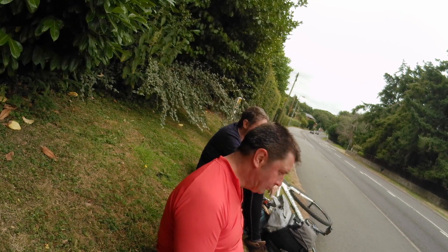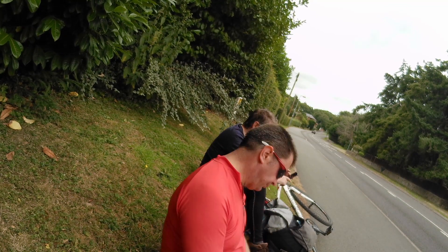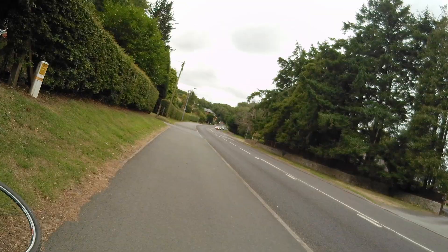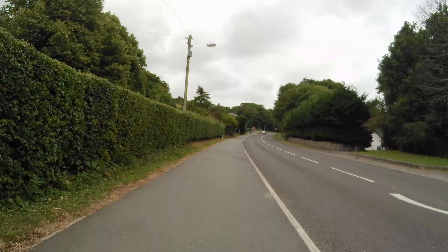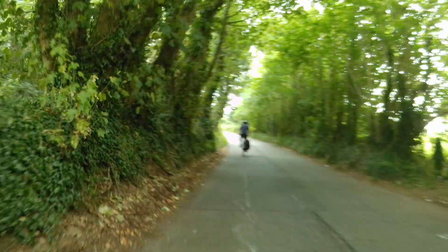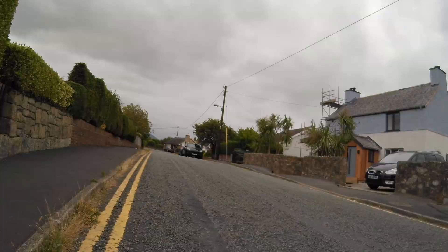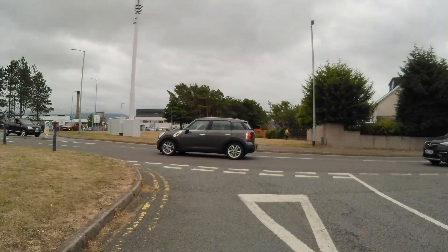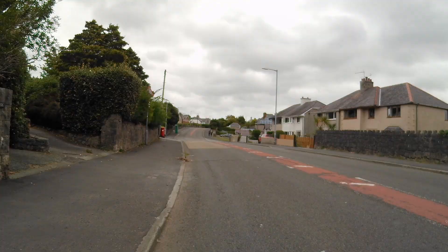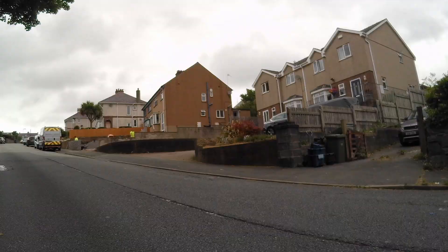Ian convinced me not to take a shortcut. The argument was that this is a video about the Sustrans route — you can't make a film about it and then chop half of it off just because it's easier. It was an incredibly steep hill, and it stretched our friendship for a while, but you forget about it once you reach the top.